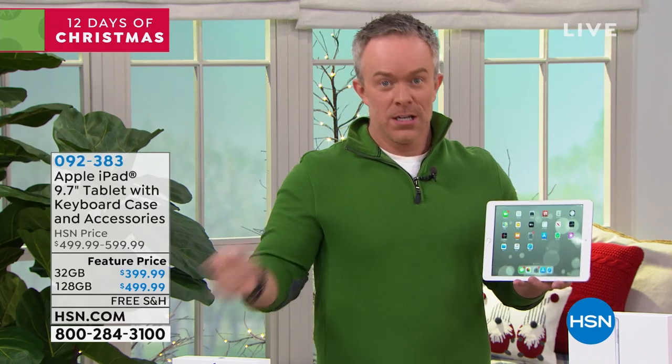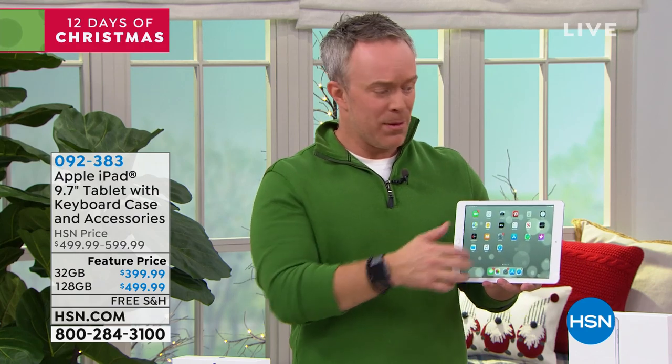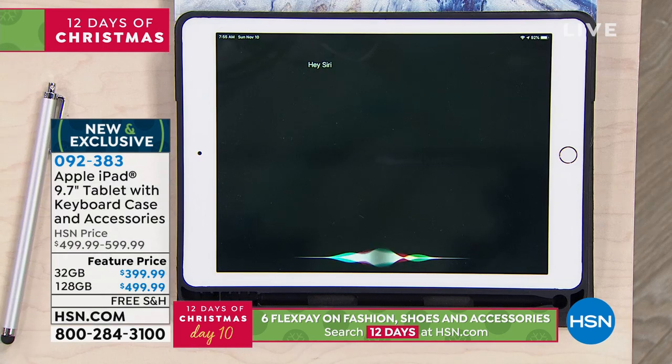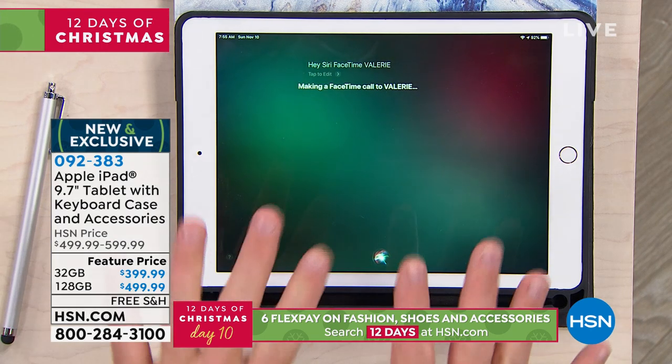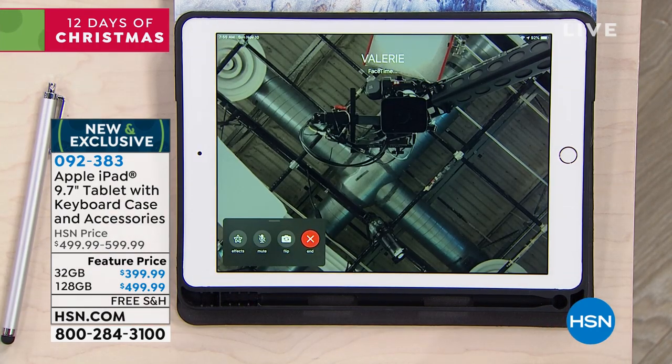There's nothing worse than going to your computer in the morning and waiting for it to warm up. I just jump on my tablet — boom, done. You'll use this for FaceTime, for banking. Instead of buying a separate smart puck just for artificial intelligence, I can just say, hey Siri, FaceTime Valerie — without even having to touch it. I can speak to the tablet and easily call someone.